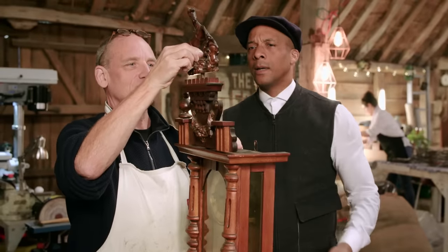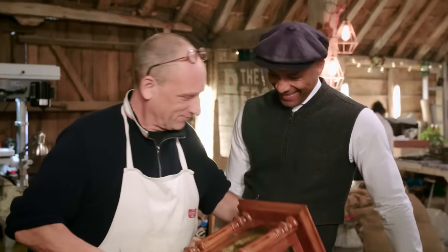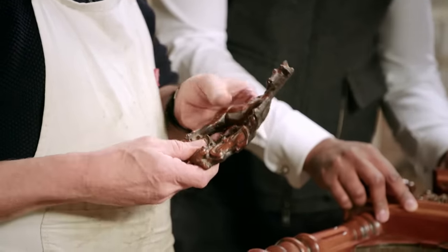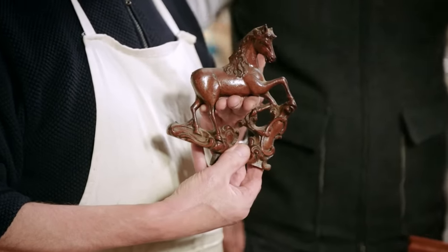Kelly says she doesn't mind if the tail stays missing — she quite likes it without, since she's never known it with one. Steve explains that many of these clocks had an eagle on top originally, but during the war, because of the association with the Germans, people replaced the eagles with horses.